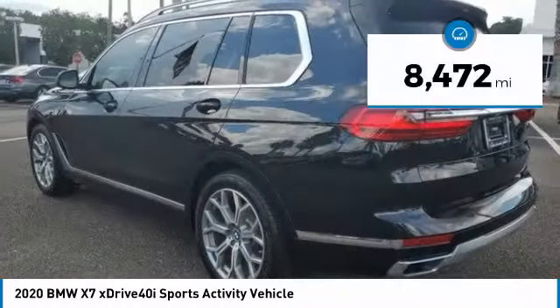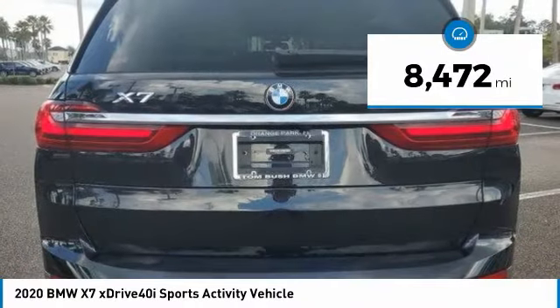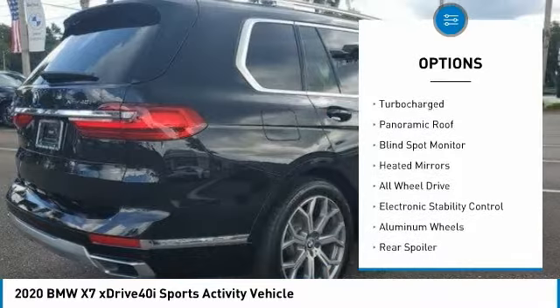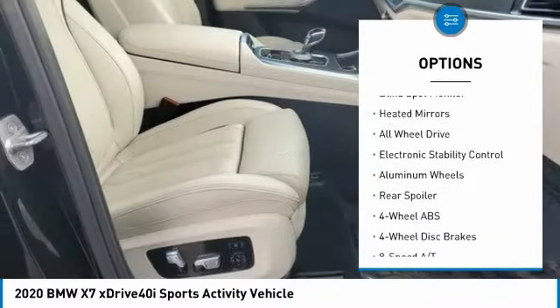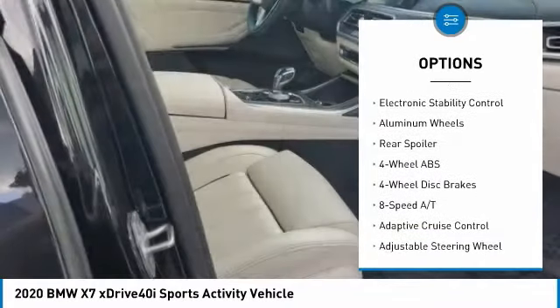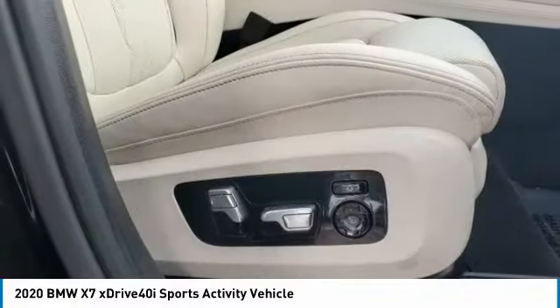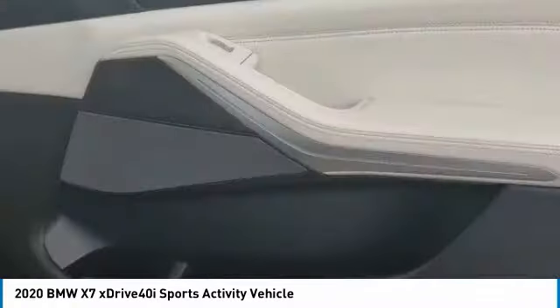This vehicle has less than 9,000 miles. Here are some of this vehicle's great options: tire pressure monitoring system, dual moonroof, turbocharged, panoramic roof, blind spot monitor, heated mirrors, all-wheel drive, electronic stability control, aluminum wheels, and rear spoiler.